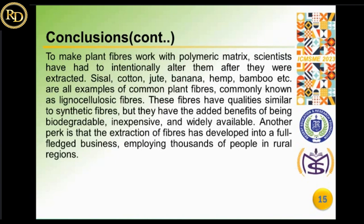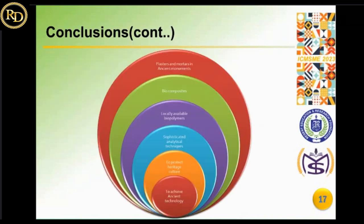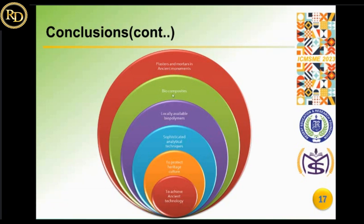These fibers, utilized as polymeric materials, have benefits similar to synthetic fibers, with the added advantages of being biodegradable, inexpensive, and widely available. In this era there is limited literature available on this current topic. Sophisticated analytical methods in reverse engineering will help confirm unknown materials and realize the construction materials with practical technologies, so that researchers can make decisions regarding the restoration and conservation of heritage structures. Through literature review, it is clear that by applying sophisticated analytical methods to plasters and mortars in ancient monuments, biocomposites can be identified, revealing that locally available biopolymers from the surroundings of monuments were utilized in their construction.